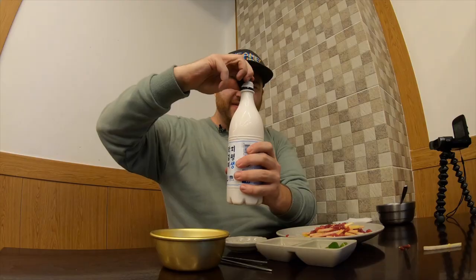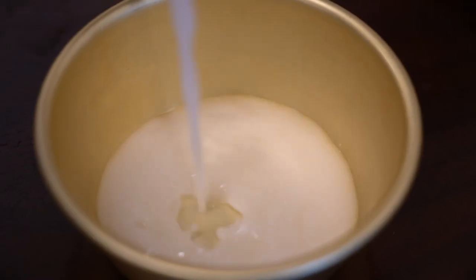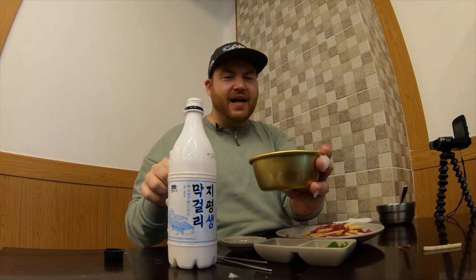Adding that Korean pear to the yukhoe makes it addicting — it's almost like popcorn, you just want to keep eating it. We've also got some makgeolli here — give it a nice twirl to get the sediment from the bottom. Look at that nice milky white color. This particular makgeolli is apparently really famous with young people — it's a little more carbonated and sweeter than usual. Yukhoe and makgeolli is a great combination.